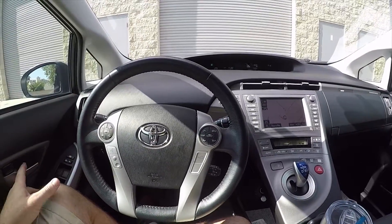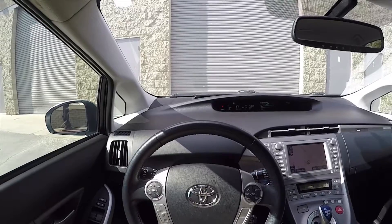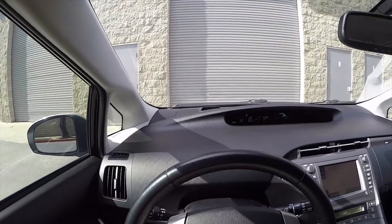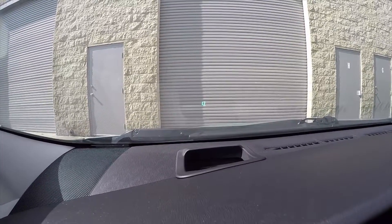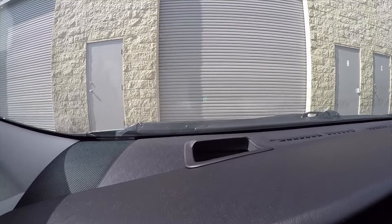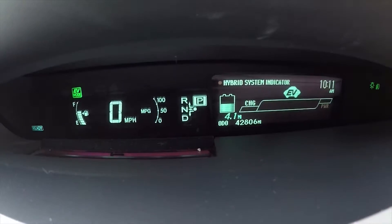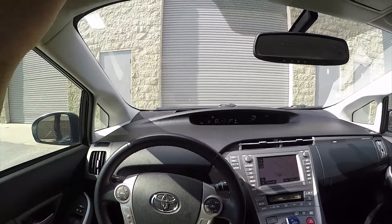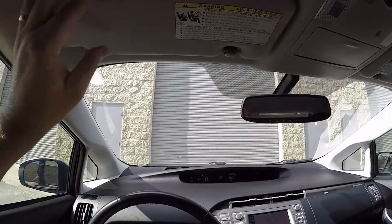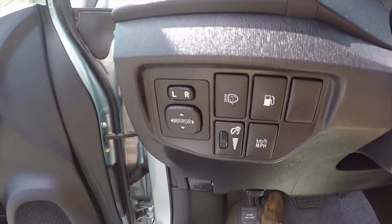I'm going to point the camera at the windshield to show you the head-up display — you can see it there: big zero miles per hour right on the windshield screen. The odometer reads 42,806 original miles. They didn't drive this car very much — it's extremely clean, looks the part of a low-mileage car, and has not been crashed.